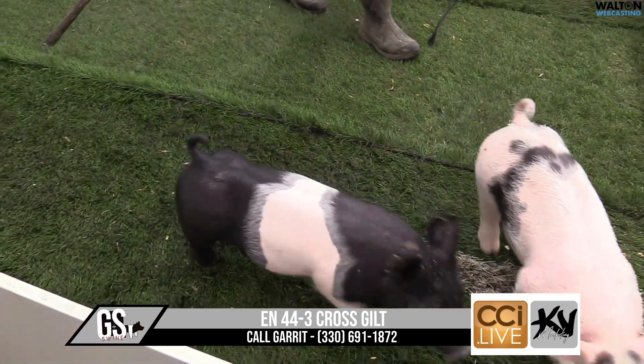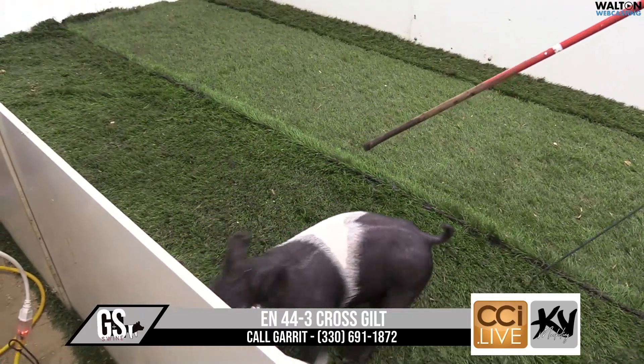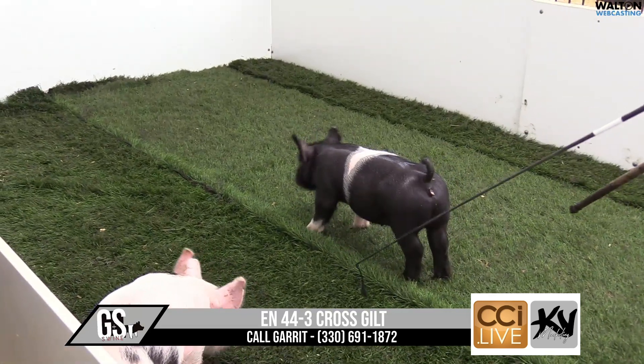The belted gilt here on screen is going to be 44-3. These 44s are going to buckle up, moving furniture back on that 59-1 best kept secret, Sal.